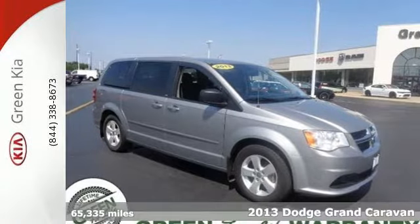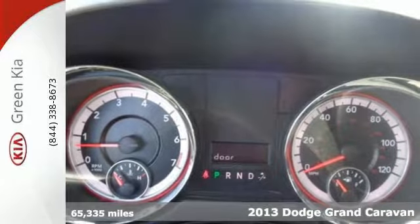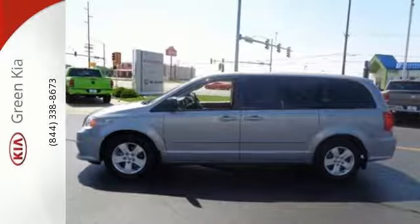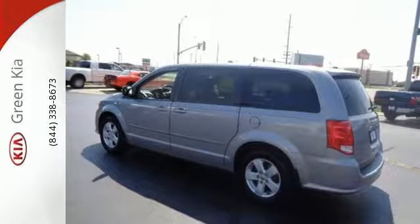It's a 2013 Dodge Grand Caravan. It is anything but typical. On the inside, you'll enjoy the redesigned instrument cluster that includes everything from warnings to entertainment. We're confident you'll enjoy the AM FM stereo with a CD player and MP3 input.